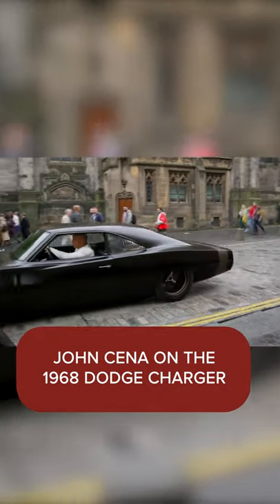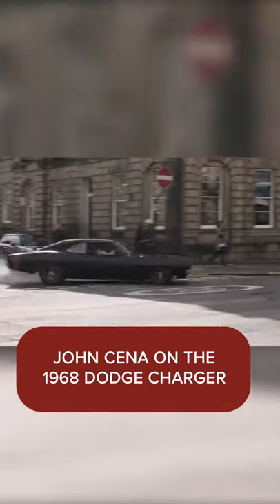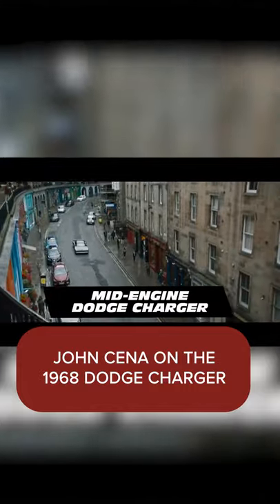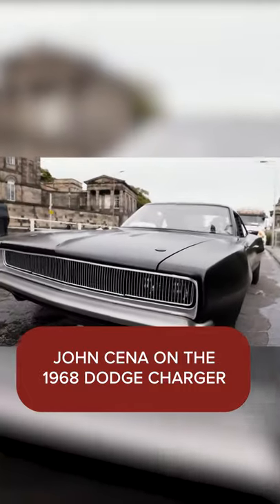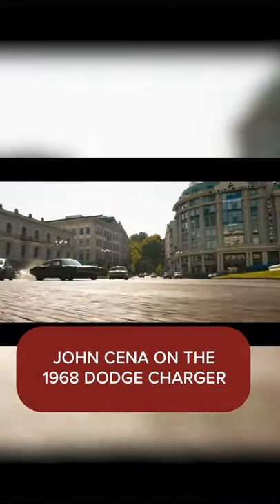When you think of Fast and Furious, you think of American Muscle. Now here in Fast 9, look out — it's Frankenstein's monster, a mid-engine Dodge Charger. This thing is awful-some, which is like awful and awesome all together.